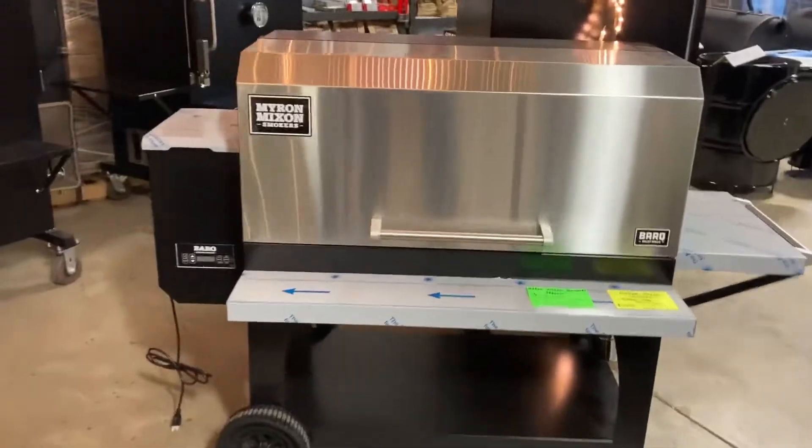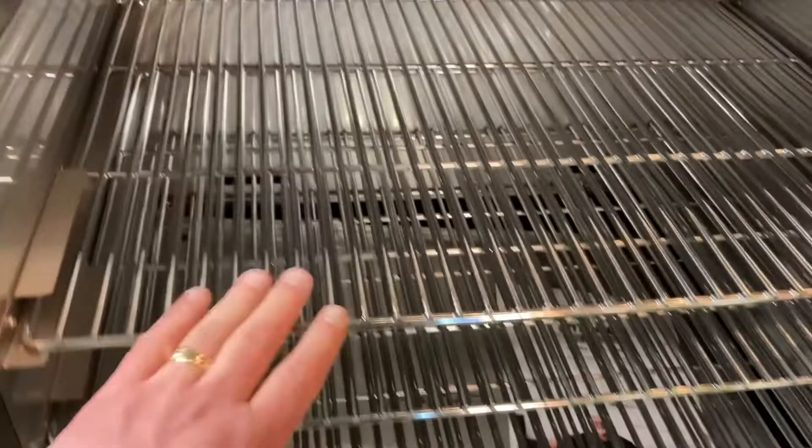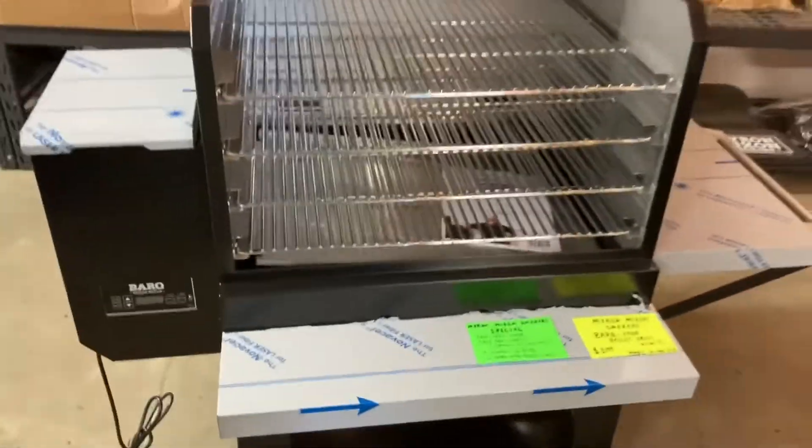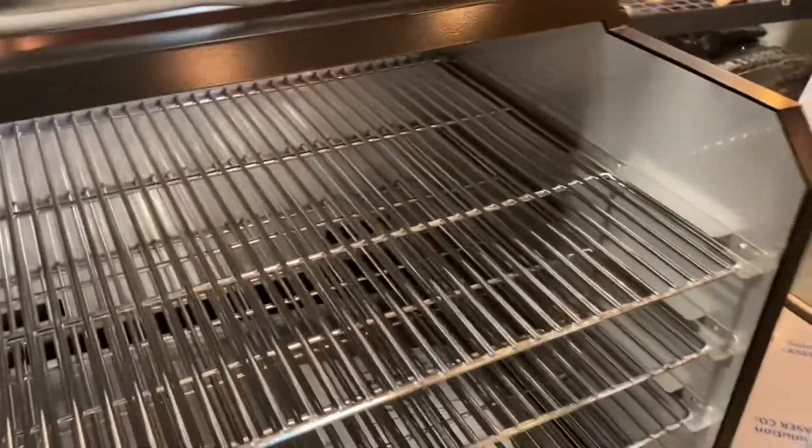I was really impressed with these Myron Mixin products. This one here is a pellet cooker. What I really like about it is your vertical cooking space — you can really get a lot of food in there if you're cooking for a big group.